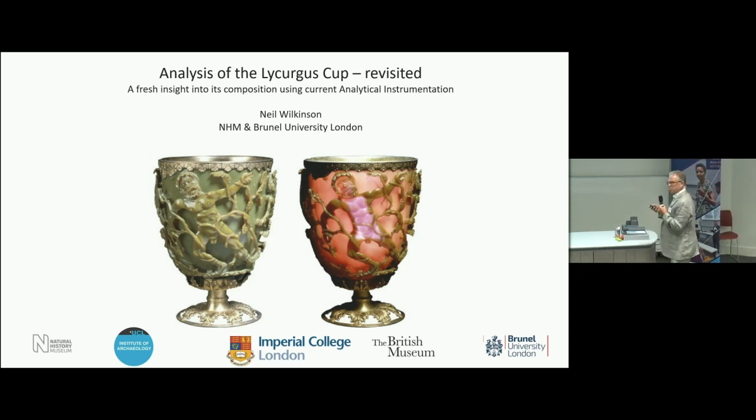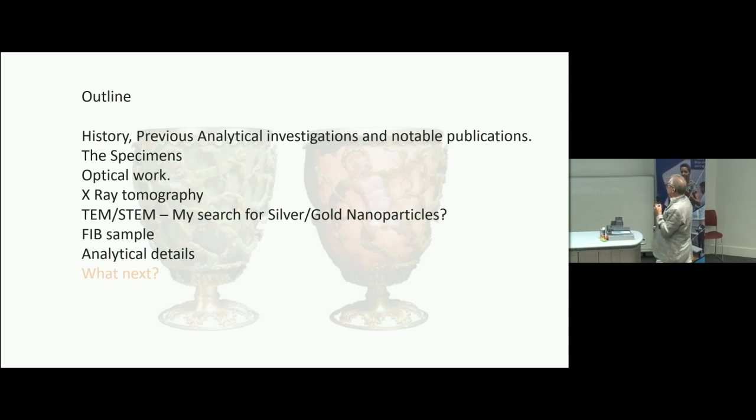I was attracted to this because of the dichroic effect, and I've done some work on it. I'm going to quickly talk about the history, how I got hold of the specimens, some optical work I did — because not much research has been done on the actual glass itself — some X-ray tomography, and how I moved to transmission electron microscopy, which is my speciality, along with a new method of sampling called FIB, focused ion beam.